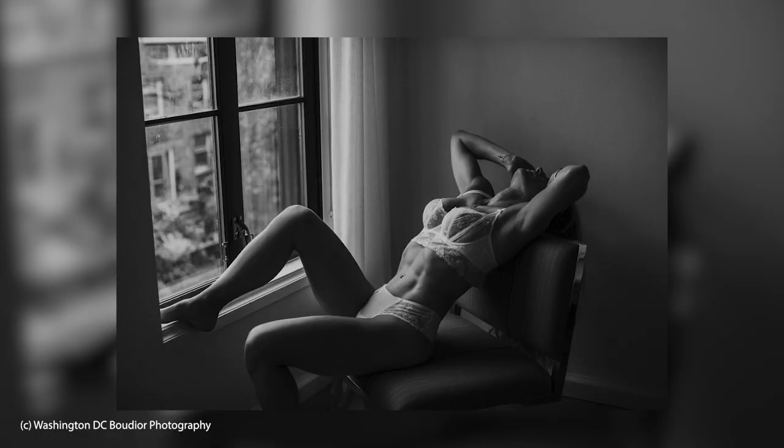Boudoir photography is a style of portraits that features intimate, sensual, romantic, and sometimes erotic images of subjects in a photo studio, bedroom, or private dressing room environment. Primarily, these portraits are intended for the enjoyment of the subject and his or her romantic partner.